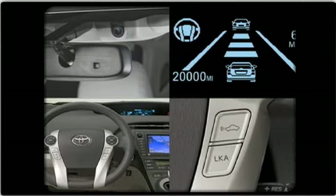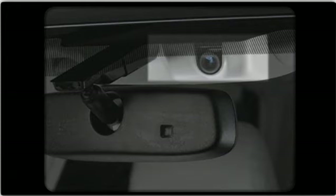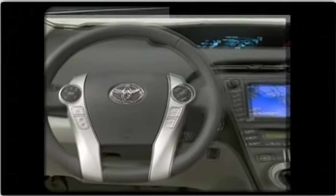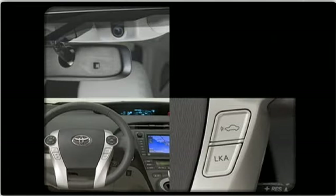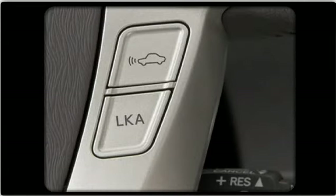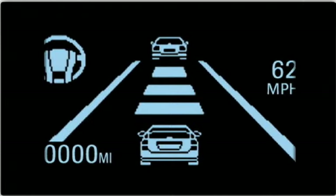There are four components that make up the Lane Keep Assist system: a Lane Recognition Camera mounted near the rearview mirror that helps identify the lane markers on the road; an electric power steering actuator that provides brief torque inputs to the steering system; the Lane Keep Assist system switch to turn the system on and off; and the Lane Keep Assist indicators, which include a multi-information display and a warning buzzer.